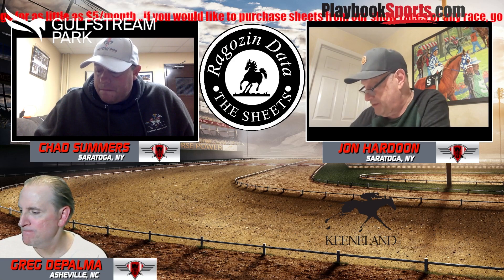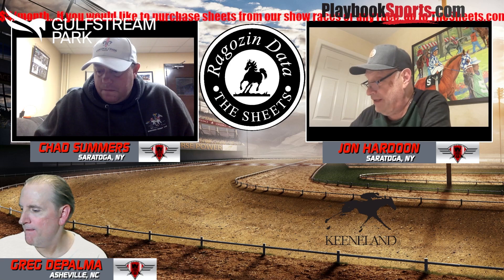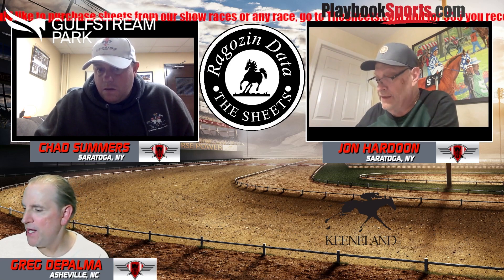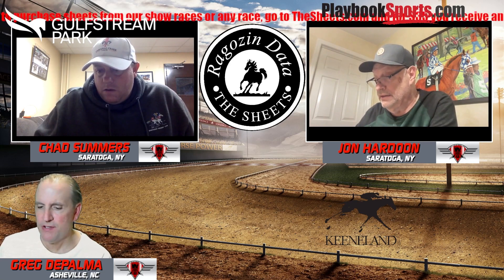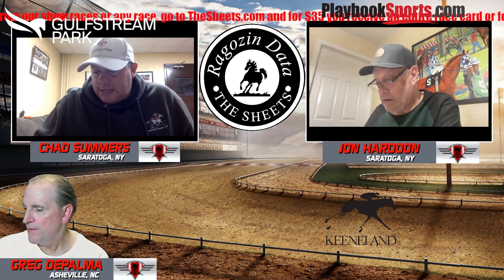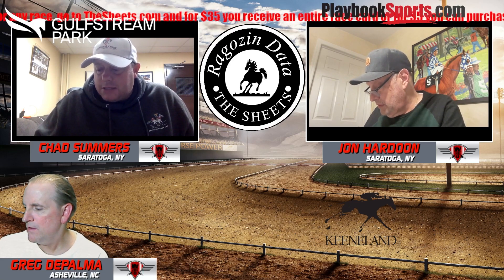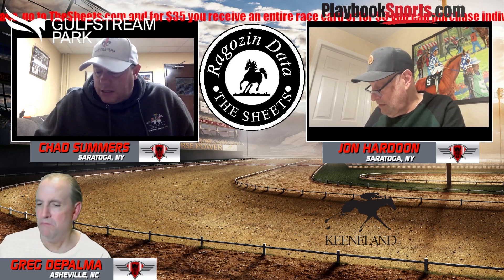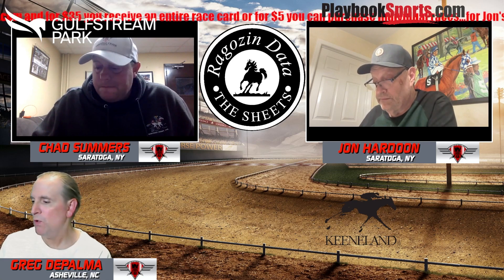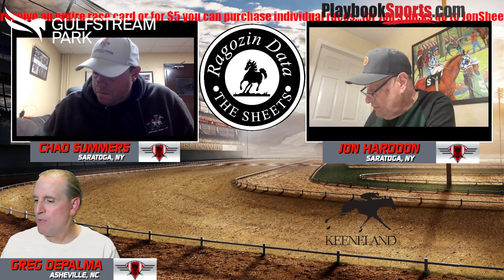John's top choice is the six, Big Daddy Dave, exacta with the three, five, and seven. Chad likes the seven on top for the win bet, but going heavy in the exacta with Octane — either a seven-all-ten or a 7/10 all trifecta. Octane at 12 to one is too juicy to pass up. Final picks: five over three and ten.